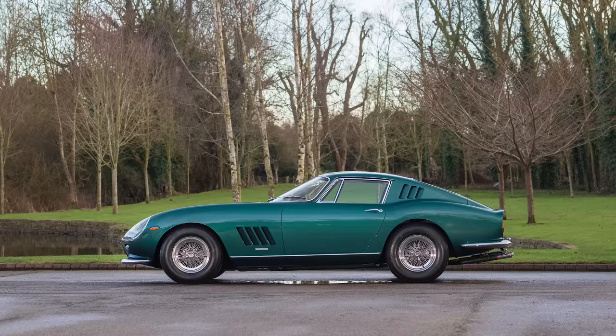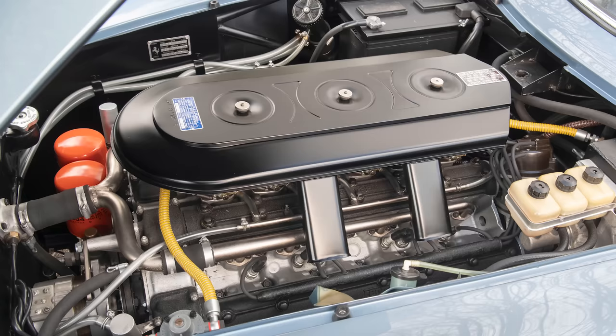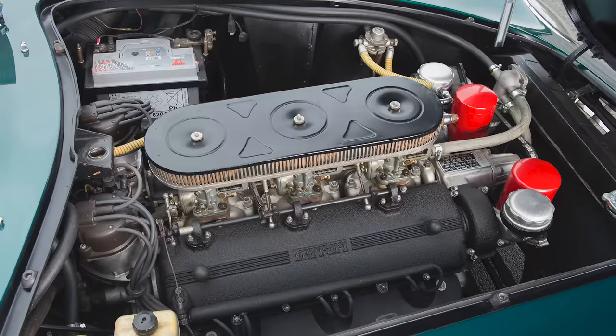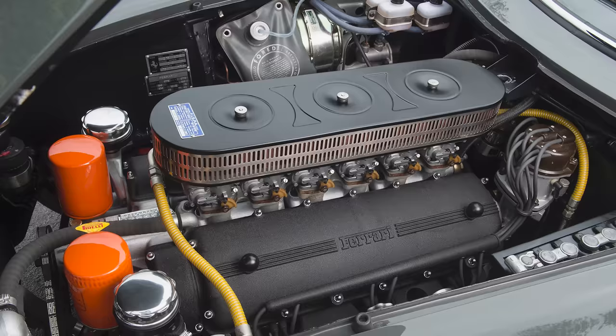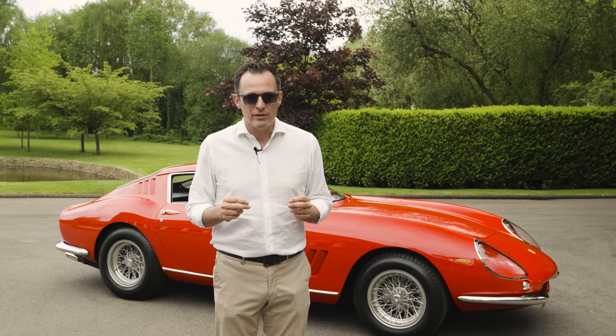As you all may be aware, I am particularly fond of a Ferrari 275 GTB. I love short nose GTBs, GTB 4s, 2 cams, 4 cams, 3 carburettors, 6 carburettors, and in my career to date I've probably bought, sold, and owned more than 50 different examples.